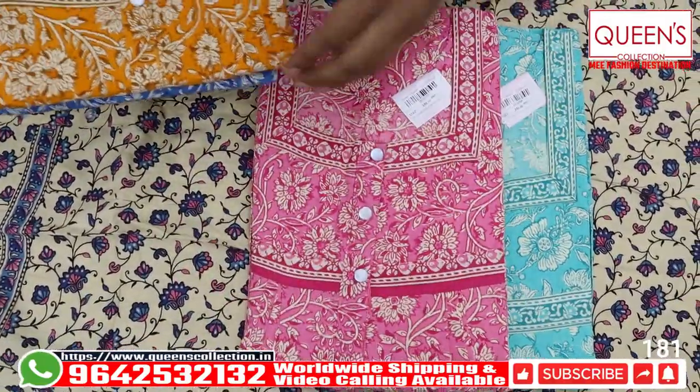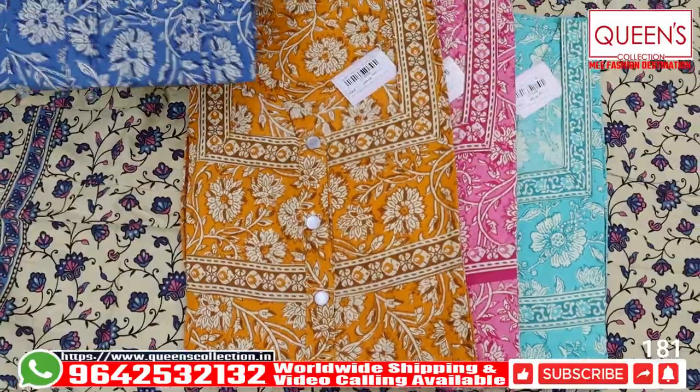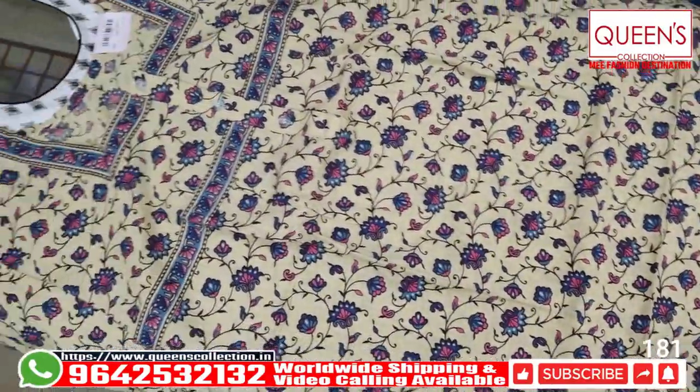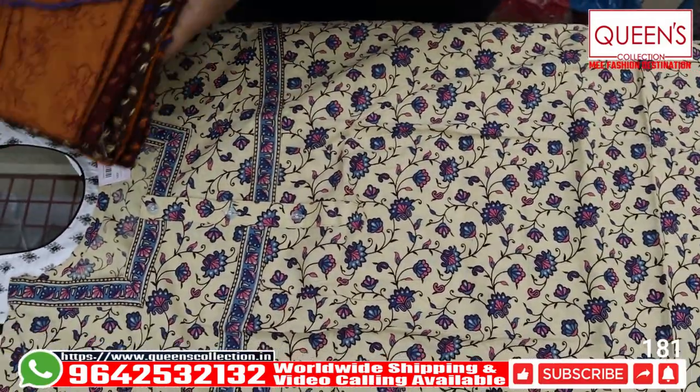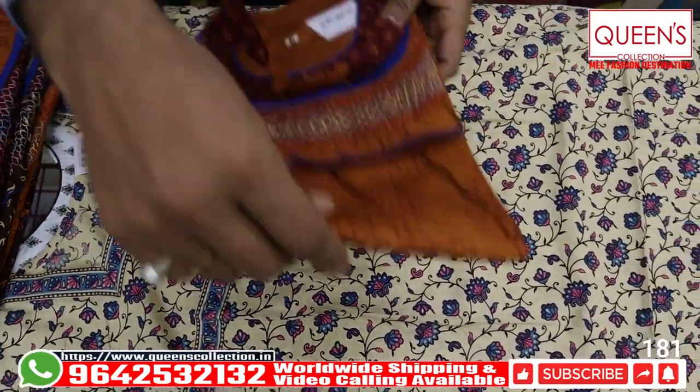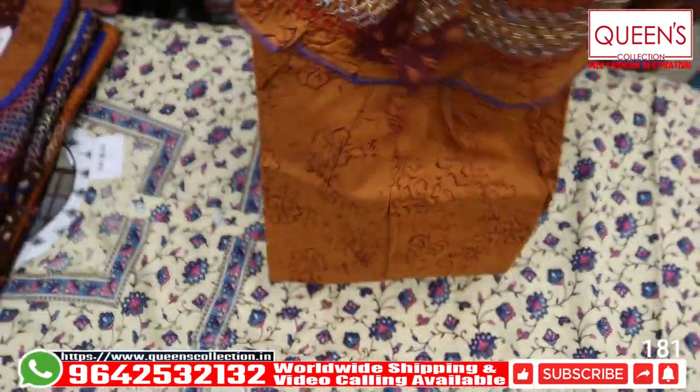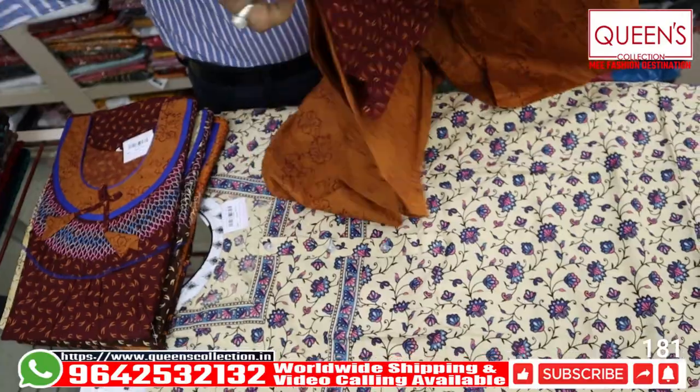Then we have blue, pink, mustard color, and blue color — so there are 4 prints. You can also see the length and the count. The next variety also has 4 prints. You can also see the frills and the elastic-type design.